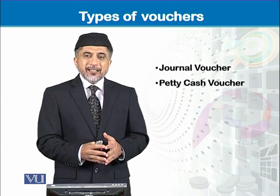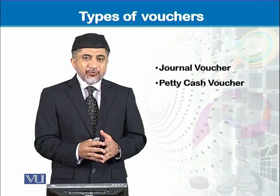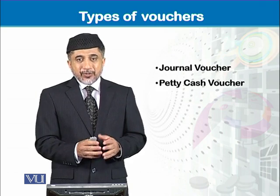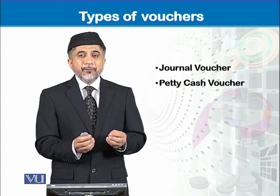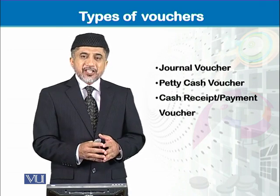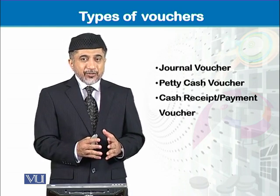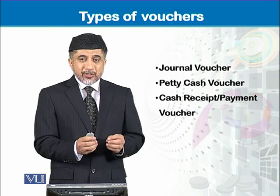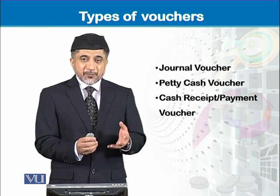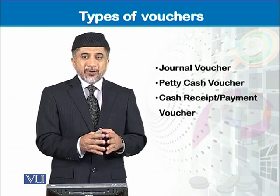Then there is the petty cash voucher, which is used to record petty expenses. There is also the cash receipt and cash payment voucher, which is used to write cash payments and cash collections on the voucher.